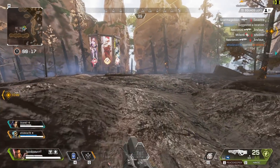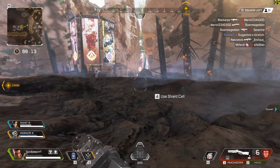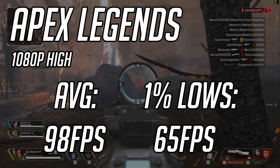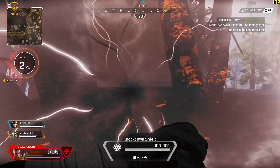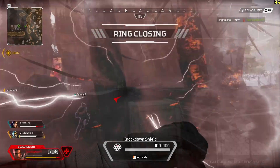Starting with Apex Legends, I had most things set to high and a few things at medium. Dropping in, I found that the system produced an absolutely amazing experience with an average of 98 FPS and 1% lows of 65. Gameplay was really smooth, there weren't any noticeable or intrusive FPS drops, and I think most everyone would be okay playing Apex Legends on this system.